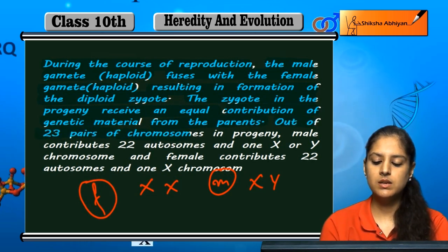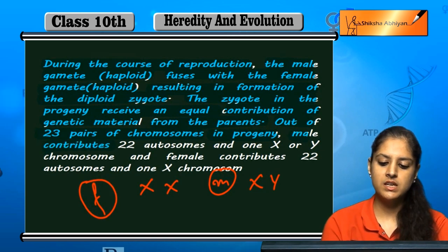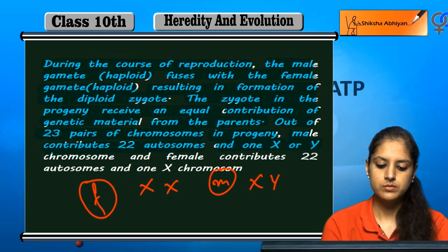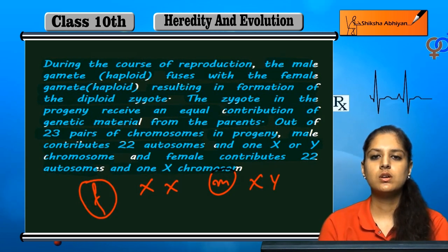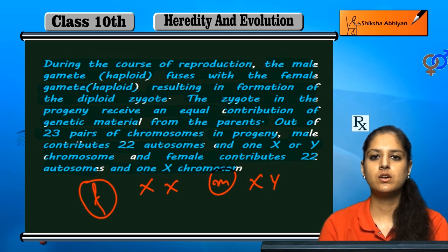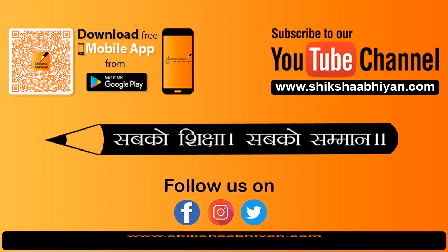Out of 23 pairs of chromosomes in the progeny, the male contributes 22 autosomes and the female also contributes 22 autosomes, plus one X chromosome each. So genetically, both parents contribute equally to the progeny. This equal contribution from both male and female gametes ensures equal genetic inheritance.